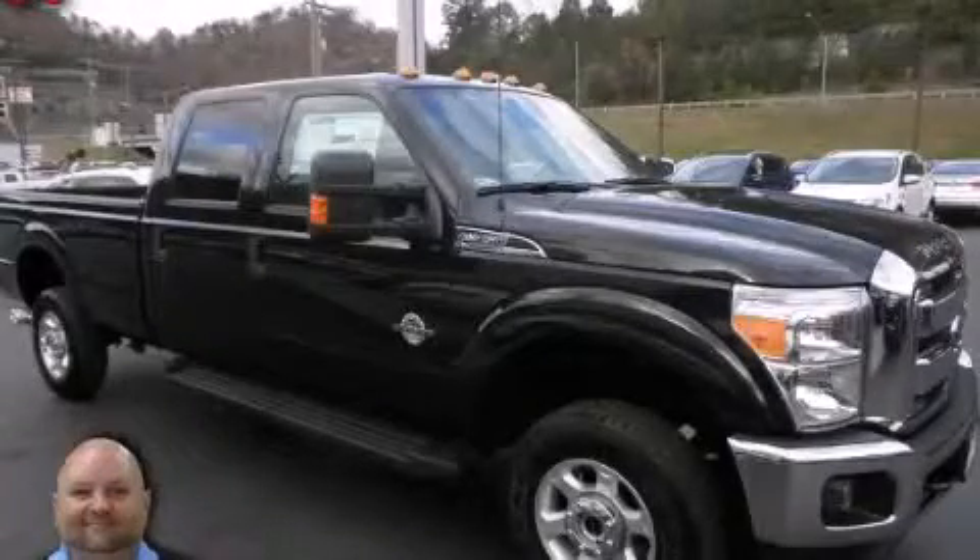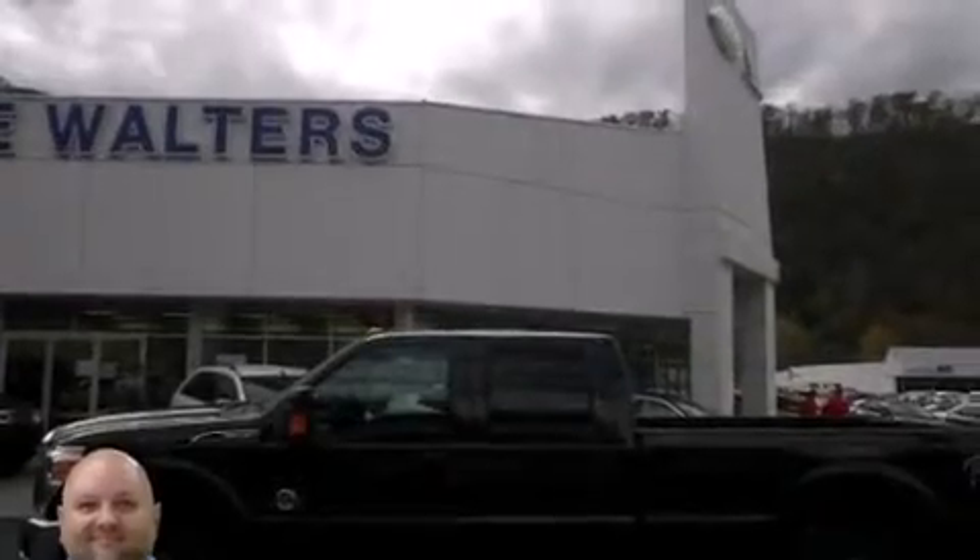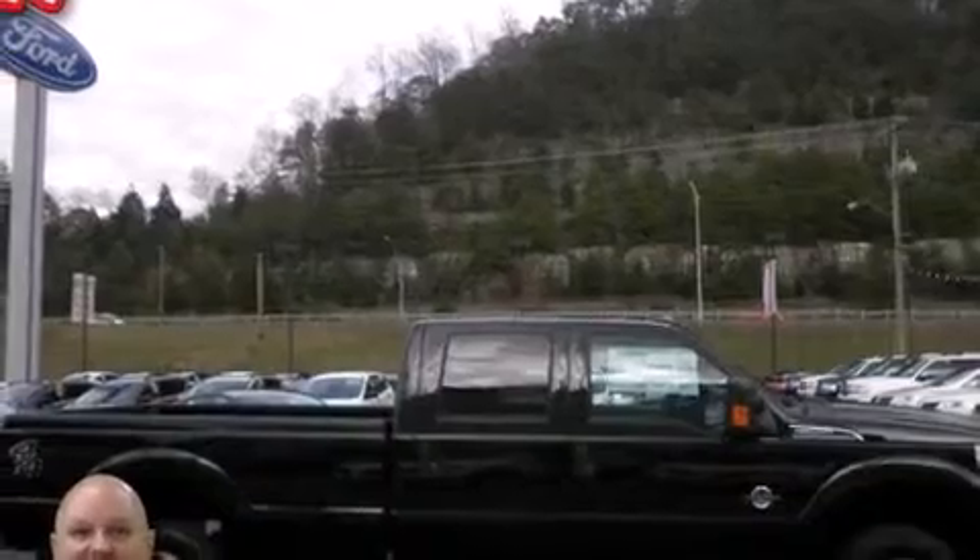This is a 2014 Ford Super Duty. It has what you need for work as well as what you want for play. It has a 6.7-liter 8-cylinder engine and an automatic transmission.